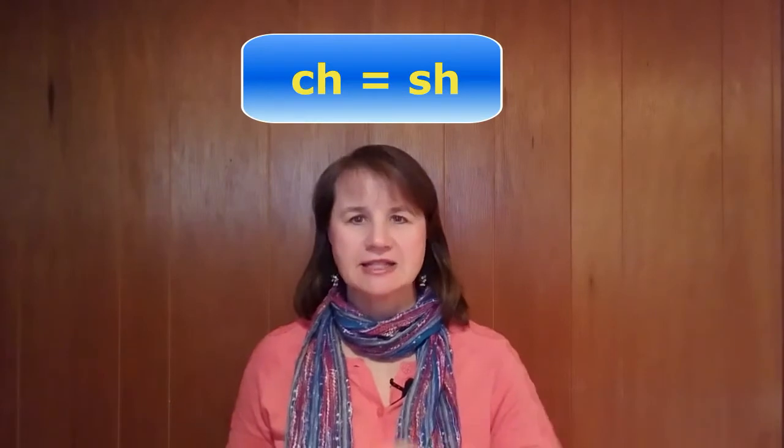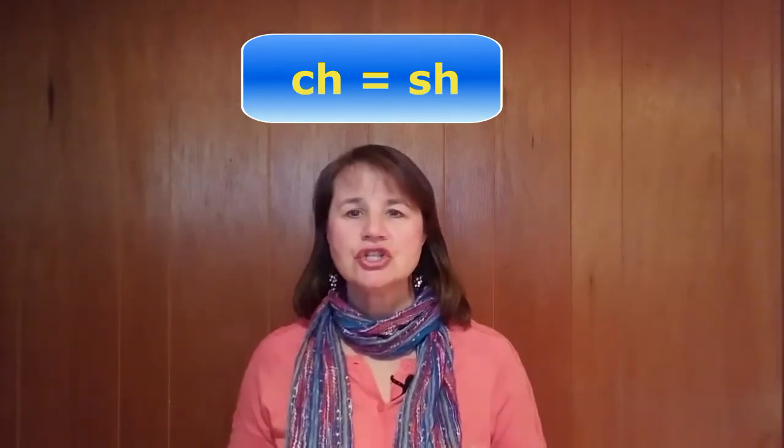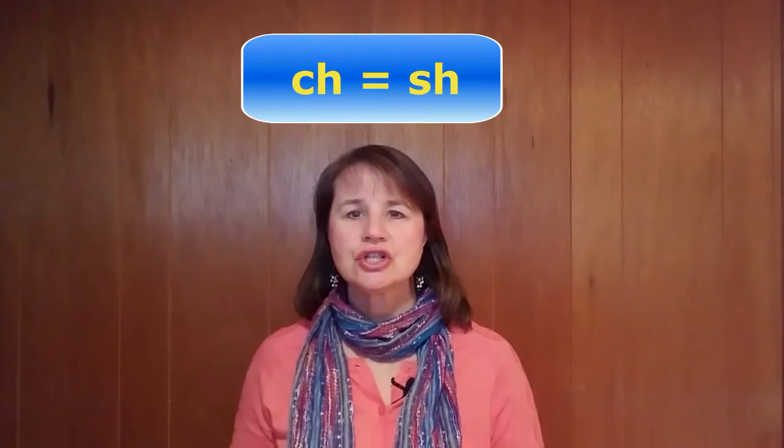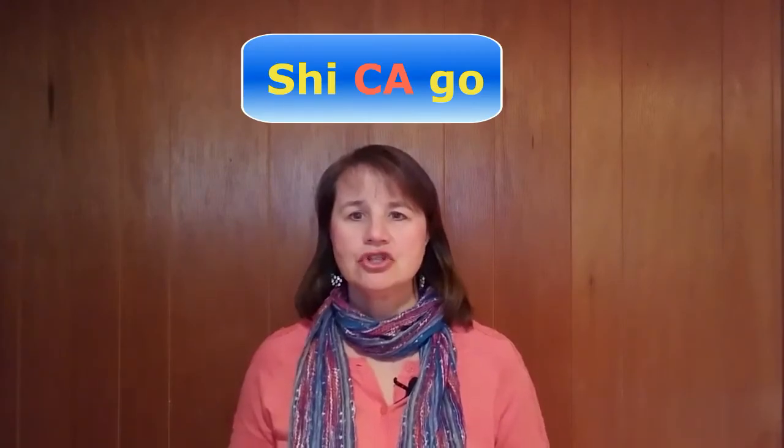Now let me tell you how to pronounce Chicago correctly. There are two important things you need to remember. First, pronounce the CH as an SH. Chicago. And second, the primary stress of this word falls on the middle syllable. Chicago. Chicago.